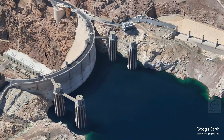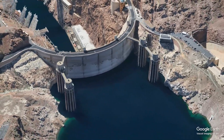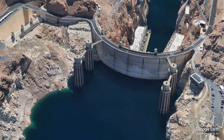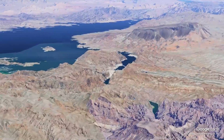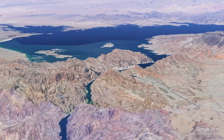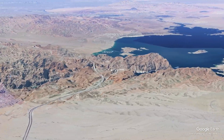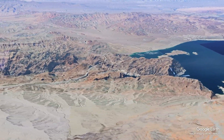The dam was built using over 3.5 million cubic yards of concrete, enough to pave a road from San Francisco to New York City. The design, a concrete arch-gravity dam, was chosen for its strength and durability, allowing it to withstand the immense pressure of the water it would hold back. Despite the challenging conditions and the Great Depression, the dam was completed ahead of schedule and under budget, a testament to the dedication and skill of the workers involved.